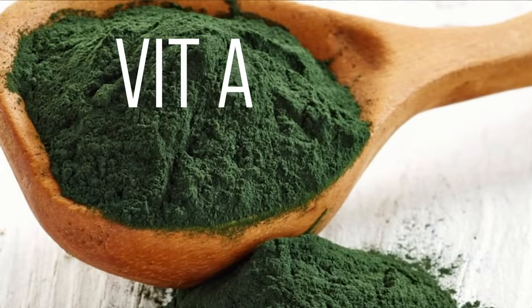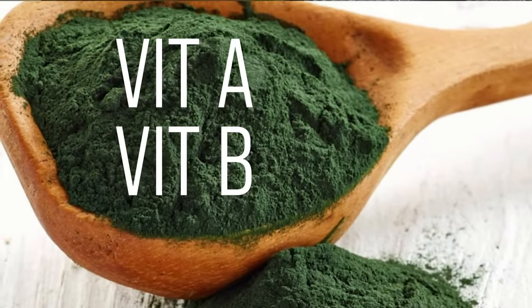Spirulina is also exceptionally nutrient dense — huge vitamin A content, huge vitamin B content — ultimately a very powerful superfood. However, you really can't absorb more than about 15 to 20 grams of spirulina at a given time. So if you're looking to add maybe 20 to 30 grams of protein throughout the day, simply adding a tablespoon of spirulina to each of your meals could give you a roughly 20% bump in protein intake while also delivering good minerals and vitamins.